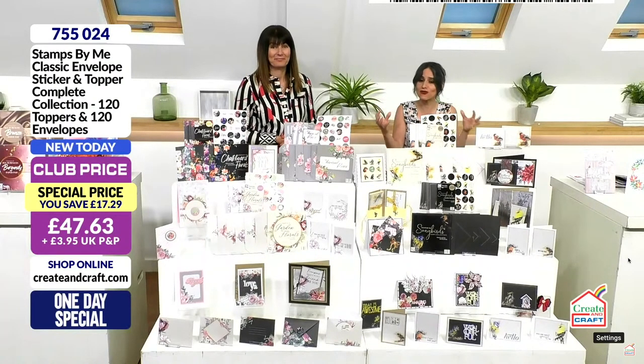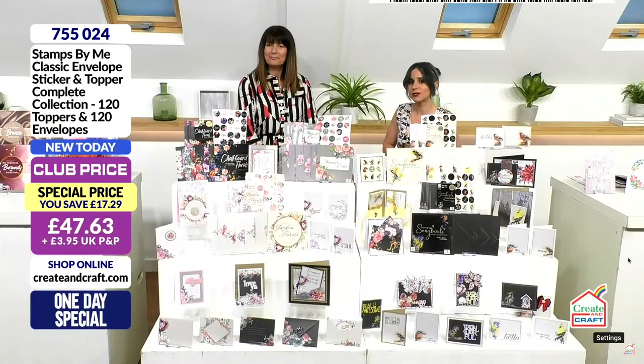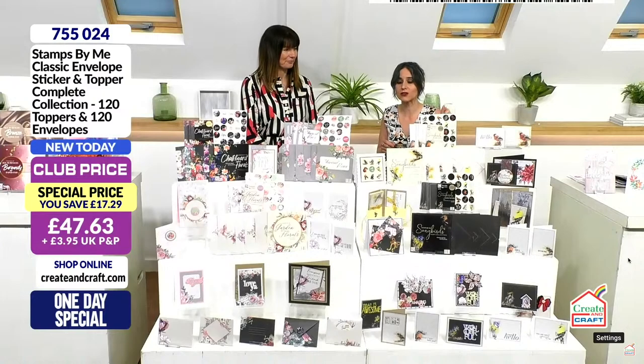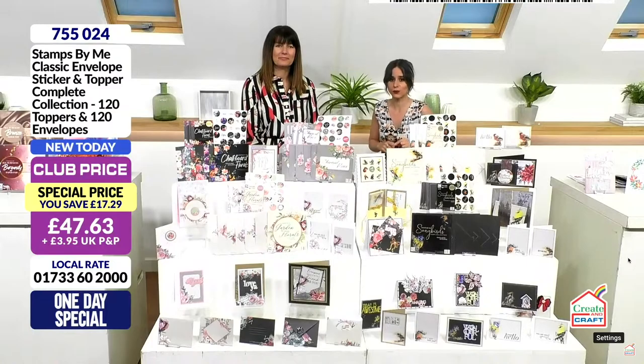It's almost half price — grab it! It's brand new here on Create and Craft, launched by Stamps By Me. Check your baskets out and go to the website to check the happy hours because they are flying. Take advantage of the happy hour capped postage at £3.95 per order.